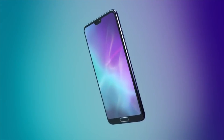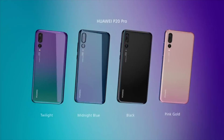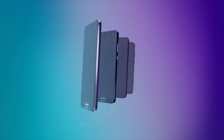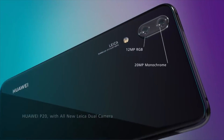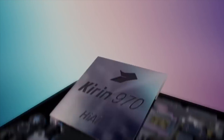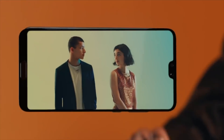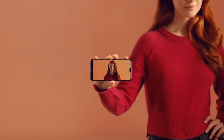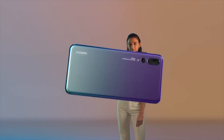Huawei's P20 and P20 Pro have launched with notched screens, faux stereo speakers and various camera improvements including a new Leica triple camera on the Pro. The P20 has a 5.8 inch LCD with a notch and 1080p resolution plus a fingerprint reader that can double as a navigation control. Inside there's a Kirin 970 chipset with 4GB of RAM, 64GB of storage plus microSD or a second SIM. The P20's camera is a 1/2.3 inch 12 megapixel sensor with OIS and an f/1.6 lens, plus a 20 megapixel monochrome sensor.